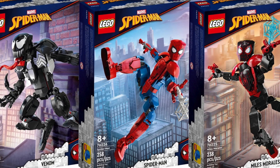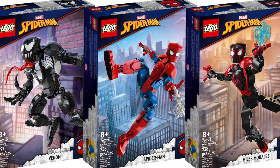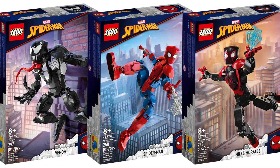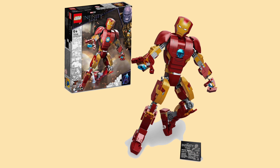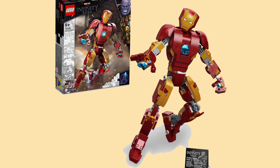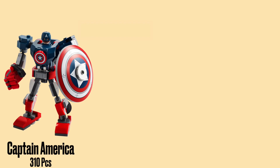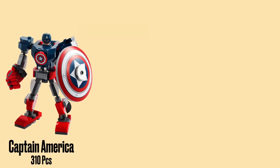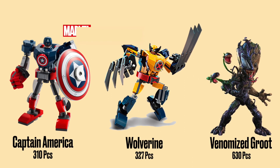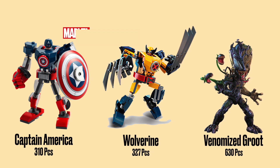Over on the buildable figure front, the LEGO Group has been hard at work delivering all of the finest heroes from the MCU and beyond in that format, and now we're getting a handful of new additions to the lineup. For the Summer LEGO Marvel 2023 sets, there will be three new additions to the likes of Iron Man, Spider-Man, and other buildable characters released so far. Captain America will be making his debut in the form factor with 310 pieces. Then there is also Wolverine at 327 bricks, as well as a very unique Venomized Groot figure at 630 pieces and a higher $49.99 price tag.